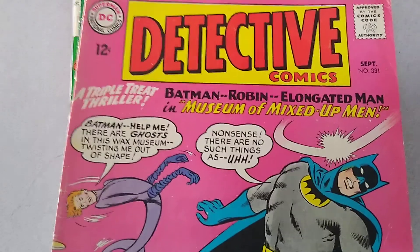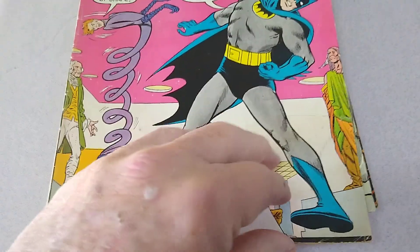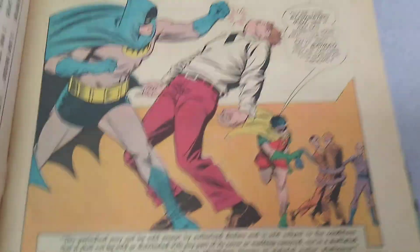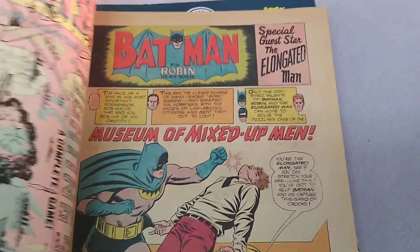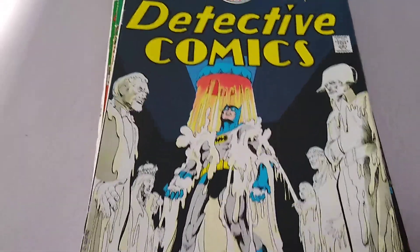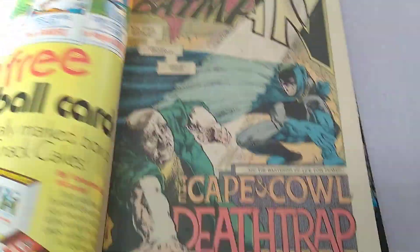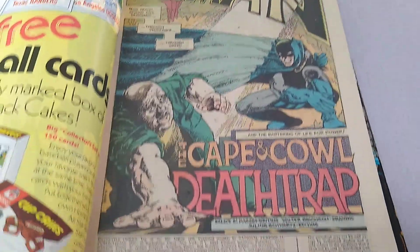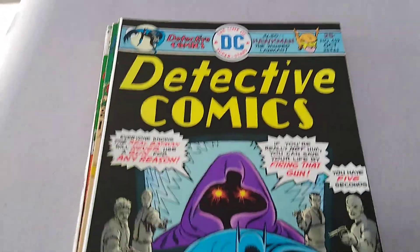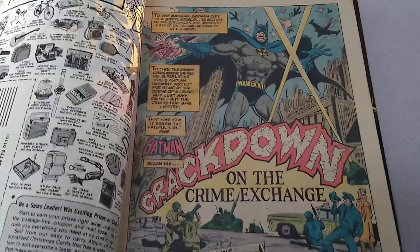Detective Comics number 33, number 34, and number 35, published by DC Comics from September of 1964. Detective Comics number 450, published by DC Comics in August of 1975. Detective Comics number 452, published by DC Comics in October of 1975.